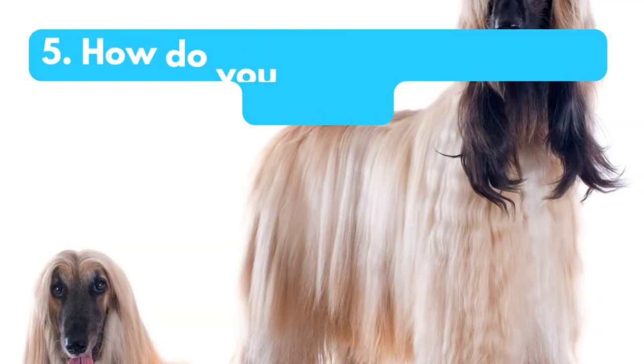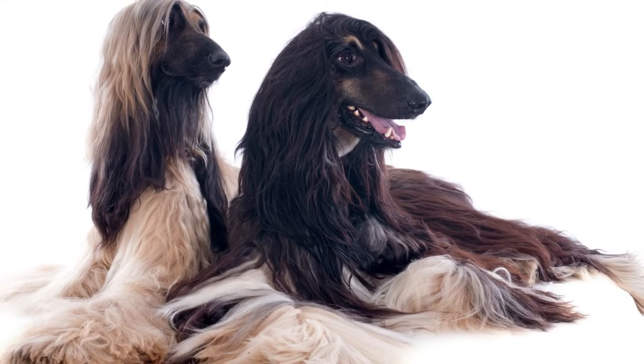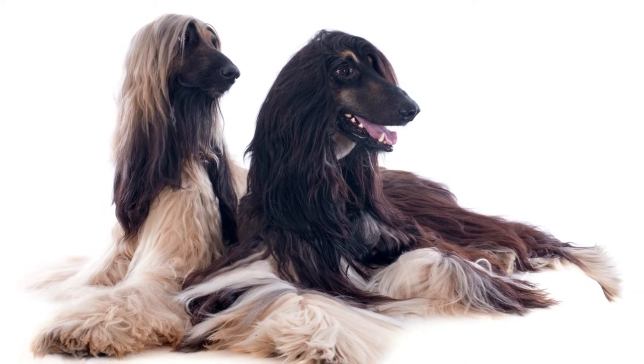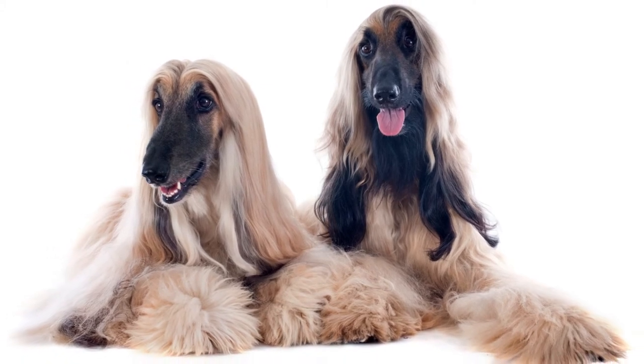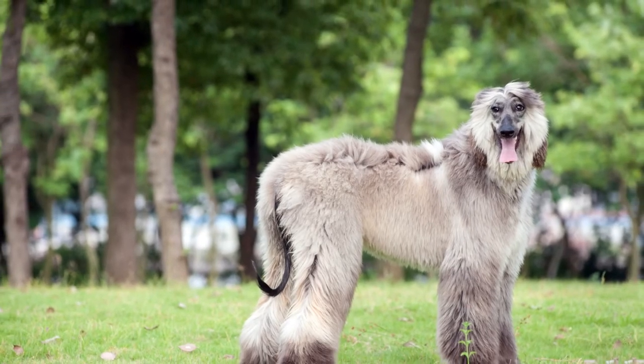How do you care for an Afghan hound? Afghan hounds require special care due to their long coat. They should be brushed daily to prevent matting, and they also need to be bathed regularly. Afghan hounds also require a lot of exercise, so they are not a good choice for people who live in apartments or small homes.